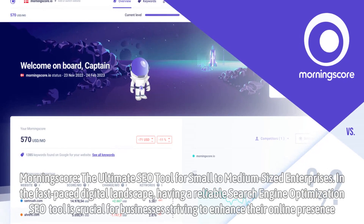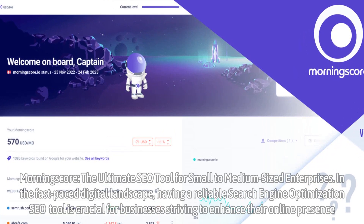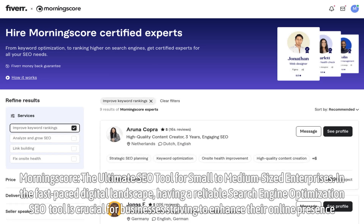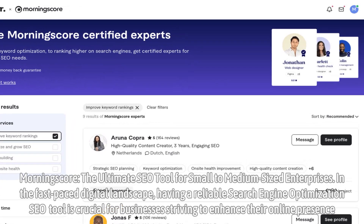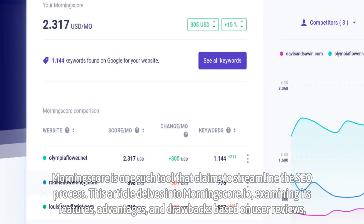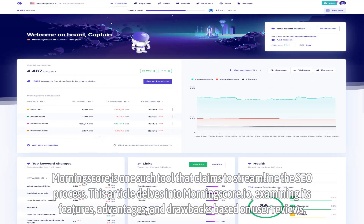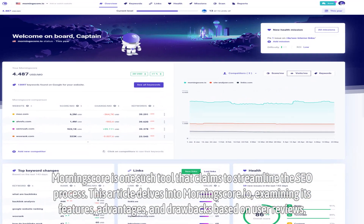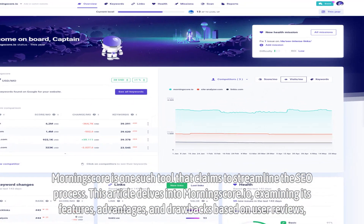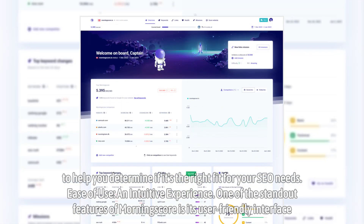MorningScore — the ultimate SEO tool for small to medium-sized enterprises. In the fast-paced digital landscape, having a reliable search engine optimization (SEO) tool is crucial for businesses striving to enhance their online presence. MorningScore is one such tool that claims to streamline the SEO process. This article delves into MorningScore.io, examining its features, advantages, and drawbacks based on user reviews, to help you determine if it's the right fit for your SEO needs.